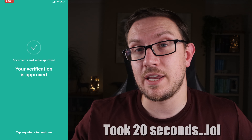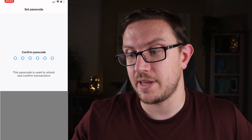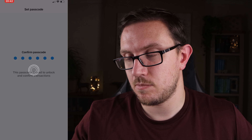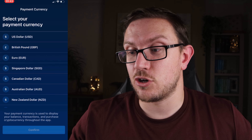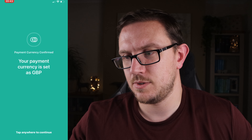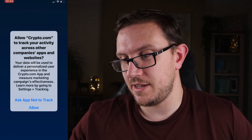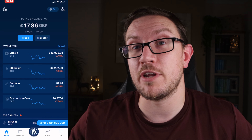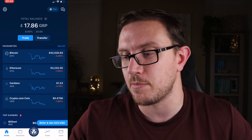Now it says I'm verified. When you log in, it'll ask you to set a passcode — quickly set a passcode and then do it again to confirm. After this, it'll ask you to select your currency — for me it's British Pounds GBP. Hit continue. And as you can see, we're now set up, and your account now has $25 worth of free crypto in there. It's converted that into British Pounds for me — I've got £17.86 in my Crypto.com account.